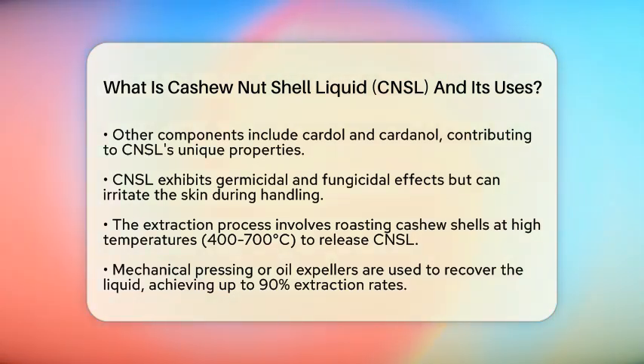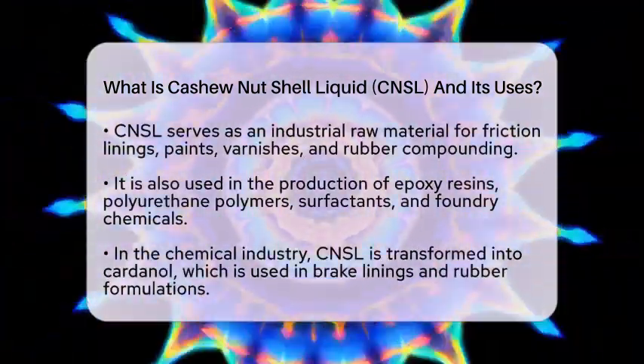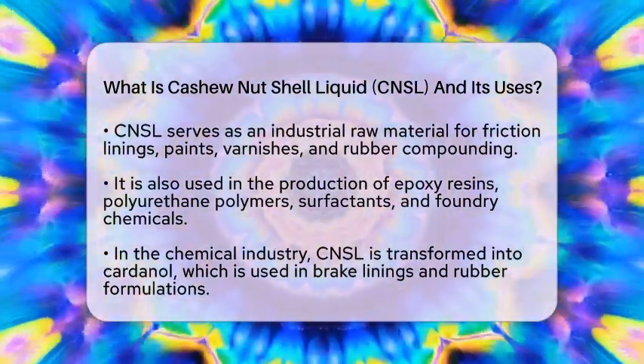Now, let's discuss the various uses of cashew nut shell liquid. First, it serves as an industrial raw material. Many industries utilize CNSL as a base for producing friction linings, including brake pads, paints, varnishes, and rubber compounding.